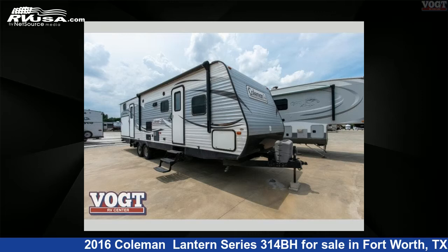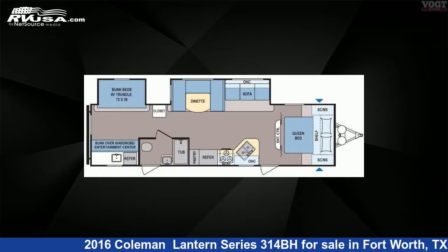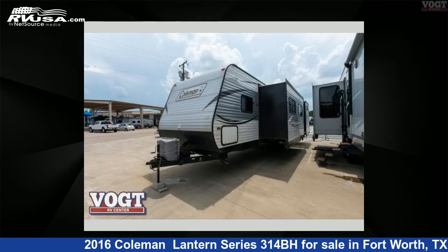This 2016 Coleman Lantern Series 314BH is a travel trailer RV. It is located in Fort Worth, Texas, 76117, and is offered for sale by Vote Family Fun Center.